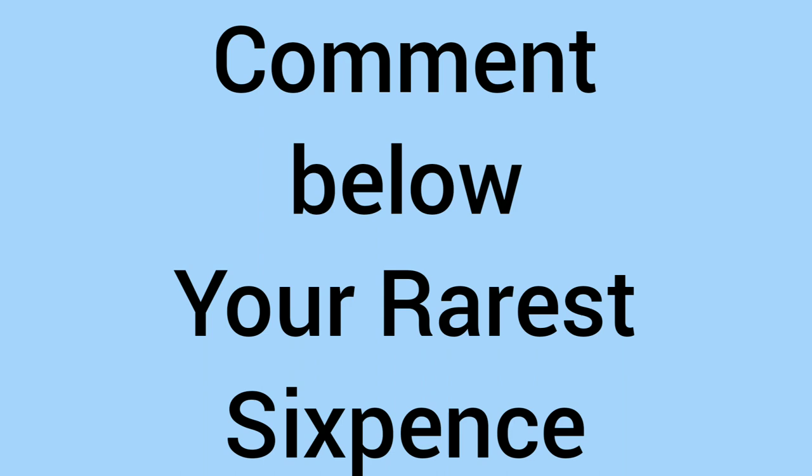Comment down below — what is your rarest sixpence in your collection? If it features in this video, that's very lucky as it will be a top 10 rarity. While you're down there commenting, please do subscribe as it's free and will make us all very happy here at the Bits and Bobs team. Thank you for watching and we'll see you next time.